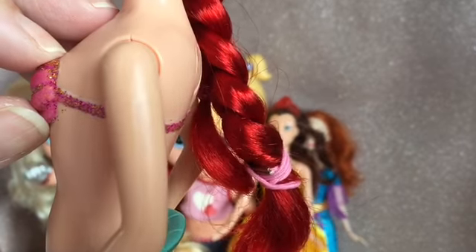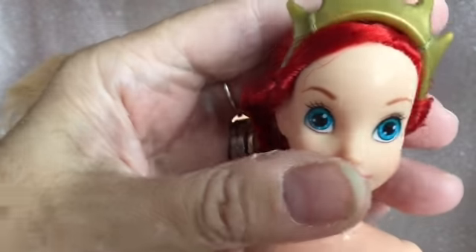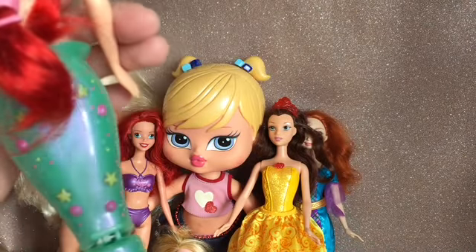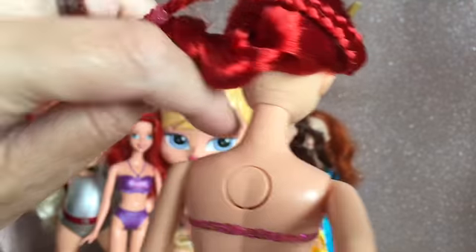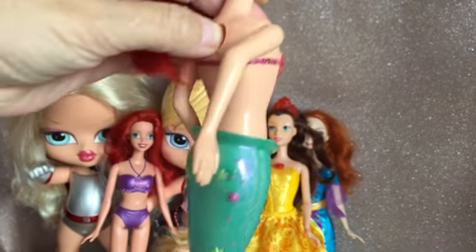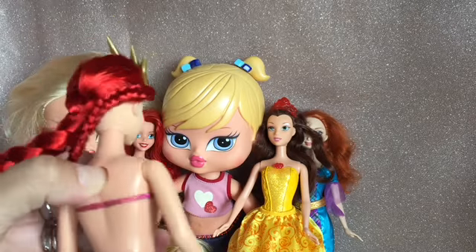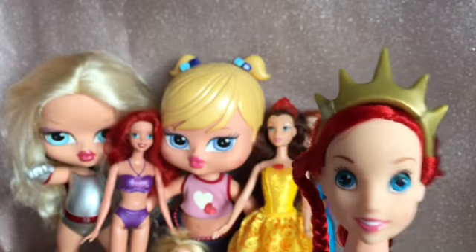Then we've got this Ariel — she's got a moulded-on top, though I've actually seen this exact top but not moulded on. She's got a lovely face, a crown, and really nice hair. She's got this wiggly tail — I think it's just on a hinge. She's got a button on her back here; her arms look like they might swim. I can't see where to put batteries, but when you press the button her tail does waggle a bit — maybe that's it. She's gorgeous; I really like that face.